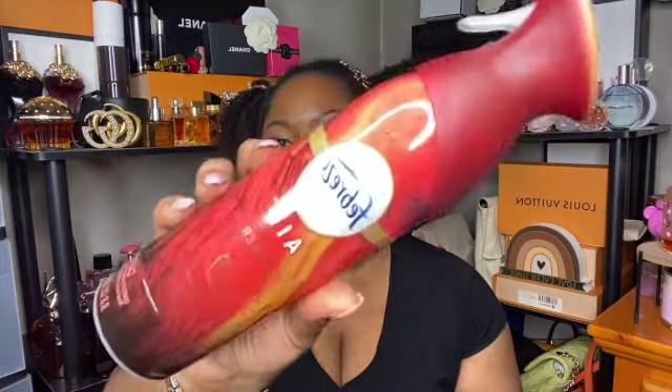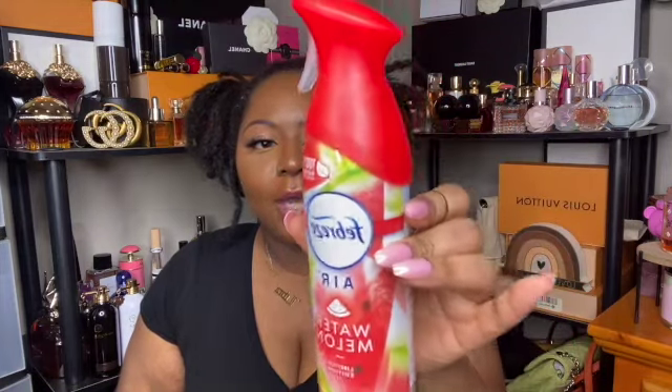I also have a couple of Febreze sprays — the first is the Amber one, which I definitely enjoy. I also picked up a watermelon one and a peach one. I noticed they weren't completely full and wasn't sure if people spray them in stores or if they're just not supposed to be all the way full. I've honestly been using room sprays in the bathroom, but I've been seeing Febreze all over Instagram so I decided to get on the bandwagon. That's everything for home.